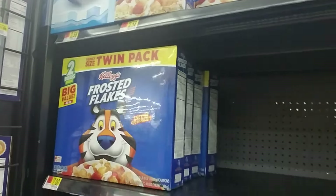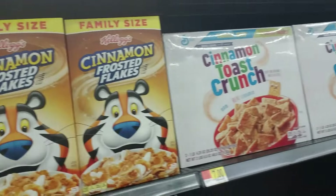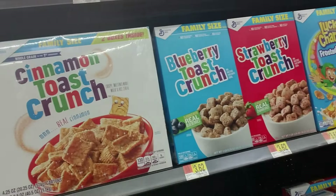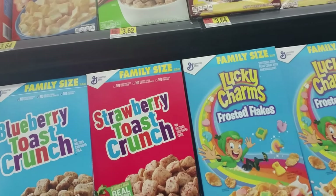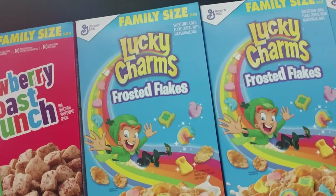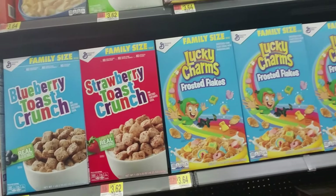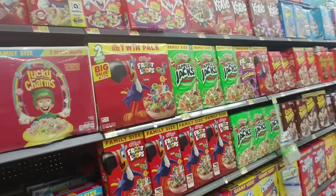You can get these giant twin packs — these are Frosted Flakes, two boxes put together. They even have cinnamon Frosted Flakes which I've never tried. They have the twin pack of Cinnamon Toast Crunch, which I really love — that's a good one. And then Blueberry Toast Crunch, Strawberry Toast Crunch. This one is Lucky Charms Frosted Flakes but the frosted flakes taste a little different — kind of funny, not bad, just a little weird.